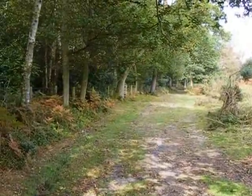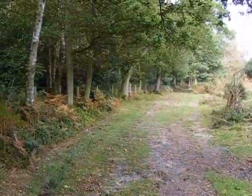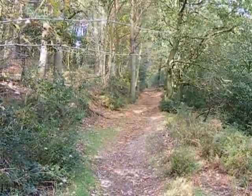That path ascending in the last clip wasn't actually the Greensand Way — it takes this more gentle route upwards. The Greensand Way then takes a left fork and heads uphill more steeply through woodland.